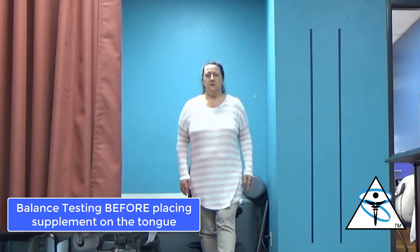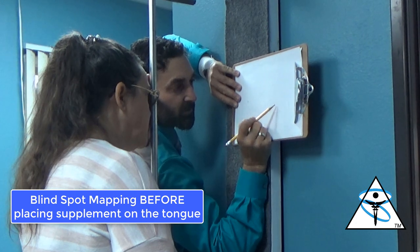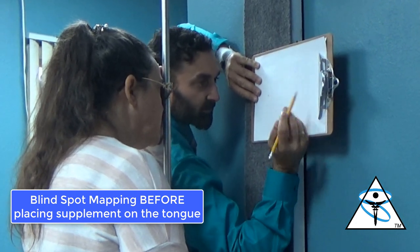Then we check her balance — her balance is a little off. Then we check her blind spot. The blind spot is something we've all done in science class. When we use the blind spot, we can make changes to the human nervous system and then go back and recheck it. If the blind spot stays the same or gets smaller, theoretically that therapy was beneficial. If the blind spot gets larger, theoretically that treatment was not appropriate for the patient.